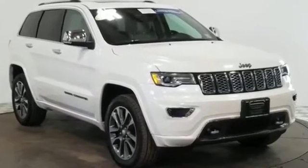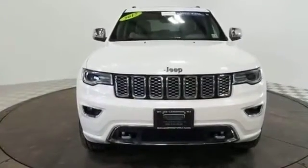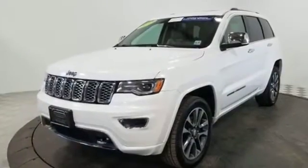2017 Jeep Grand Cherokee with less than 23,000 miles on the odometer. This SUV offers space as well as power and performance. It looks as sharp as it performs, with stylish features which include...